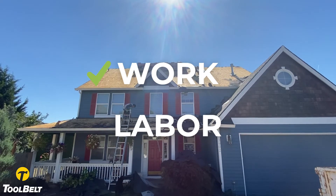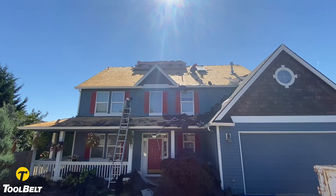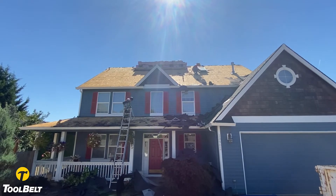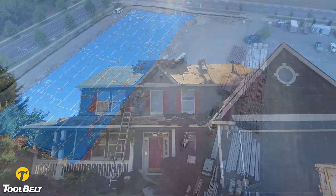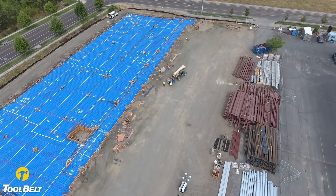Whether you need to find work, labor, or both, we can get you connected. Toolbelt reduces lead times and helps you tackle more work, filling your schedule easier than ever. Finding work and labor can be complicated and time-consuming, but Toolbelt makes it simple.